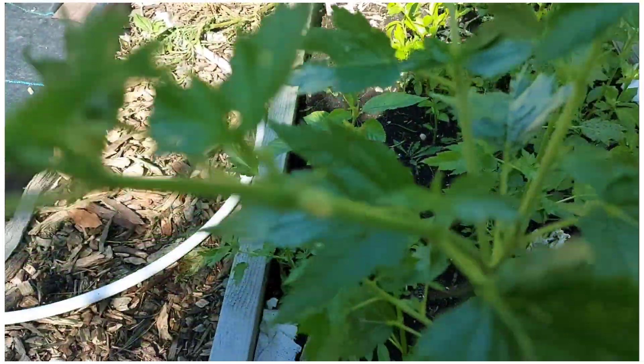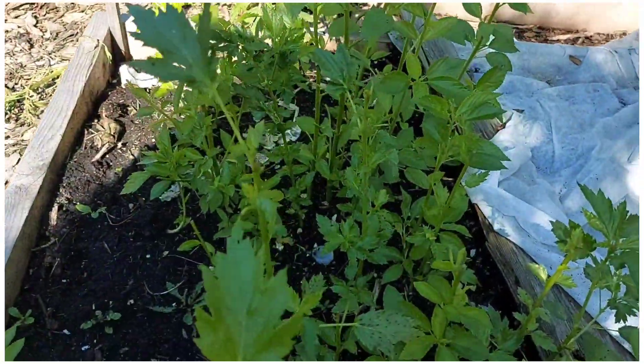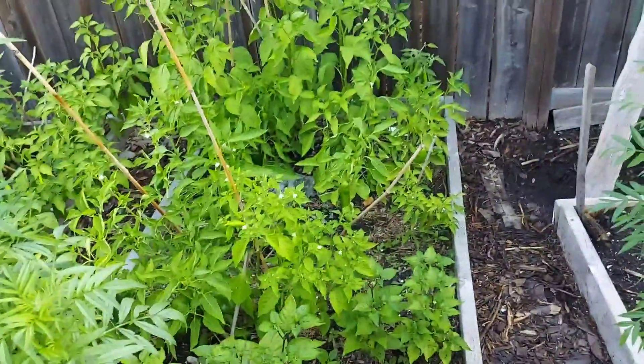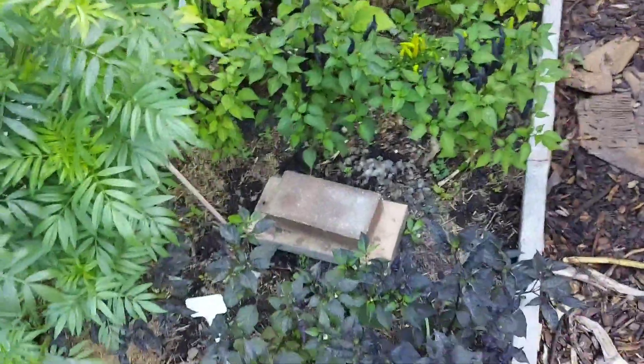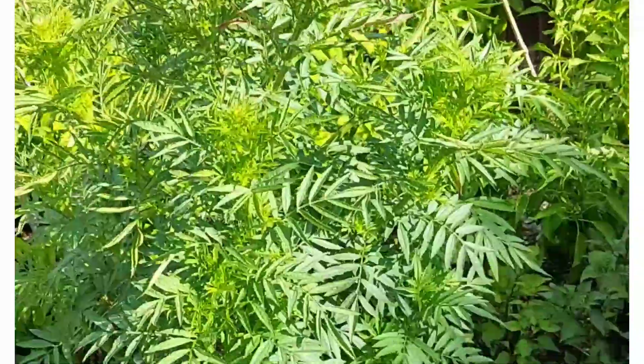This other part I have jute leaf — that is ewedu in Nigeria. I allow this to grow to seed because I want to harvest the seed. I'm starting another batch which is the one covered with the white cloth over there.